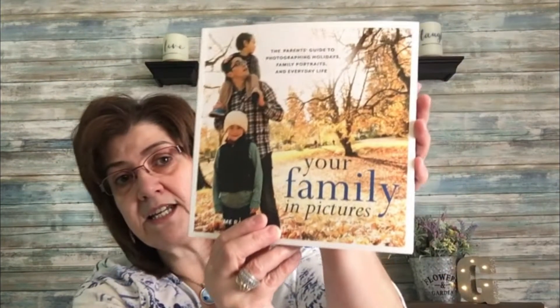The last things I'm going to show you — I picked up five books in the United States, I was so excited to show them. The first one is 'Your Family in Pictures: The Parents' Guide to Photography' — photographing holidays, family portraits, and everyday life. I love to take pictures, and I recently decided to start photo albums for my children. They don't have albums anymore — they just download onto sticks — but I made everyone specific albums so they'll have them later in life.